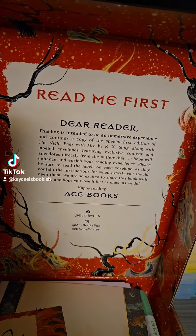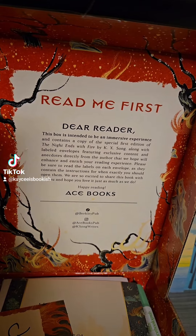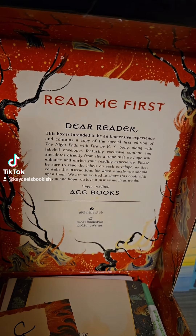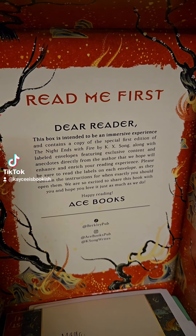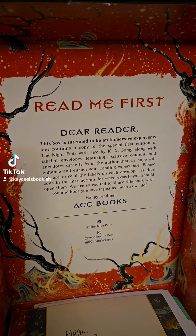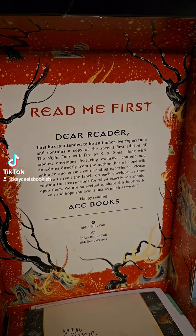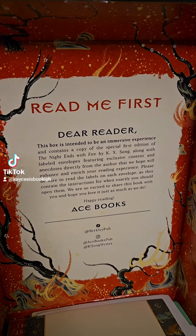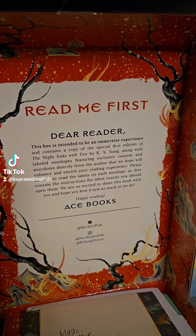Read me first. Dear reader, this box is intended to be an immersive experience that contains a copy of the special first edition of The Night Ends with Fire. It also has labeled envelopes featuring exclusive content and anecdotes directly from the author that we hope will enhance and enrich your reading experience. Please be sure to read the labels on each envelope as they contain instructions for when exactly you should open them.